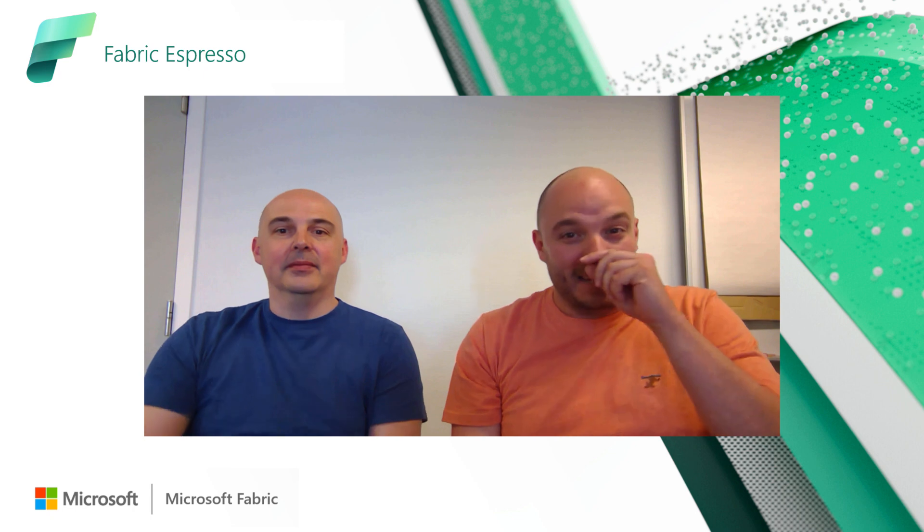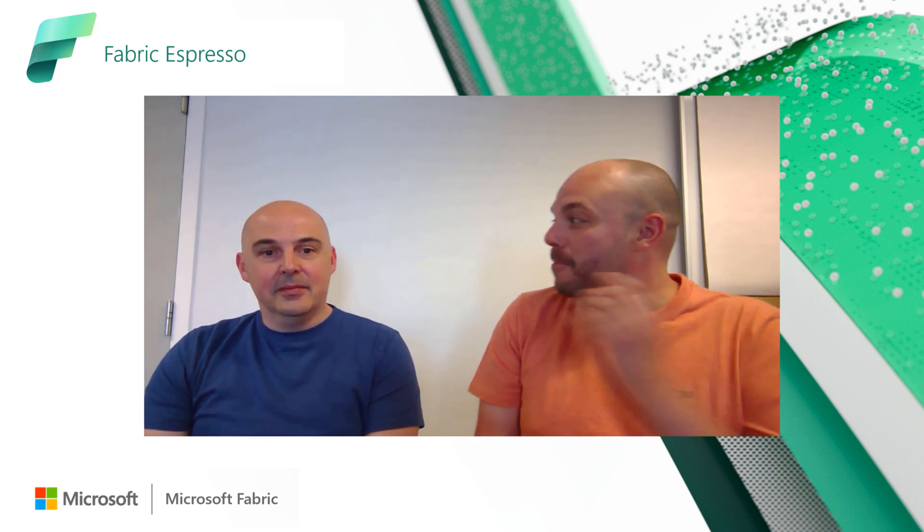Hello and welcome everybody to this Azure Synapse Espresso. I'm joined today by Bogdan and we have a treat for you. Bogdan, please introduce yourself. Hello everybody. I'm happy to be here. My name is Bogdan Crivat and I'm the VP for Synapse Analytics at Microsoft.